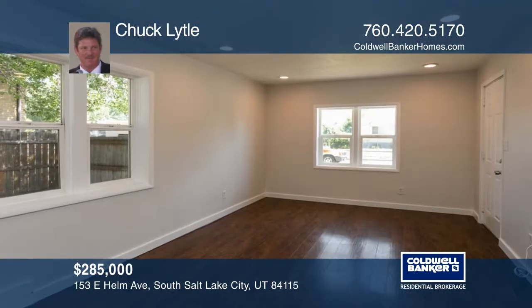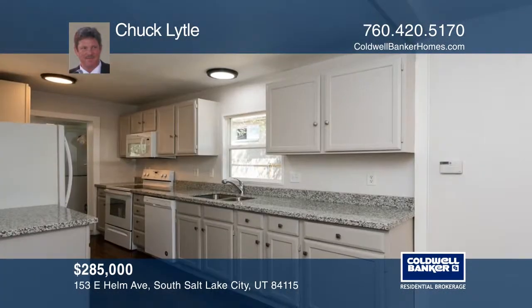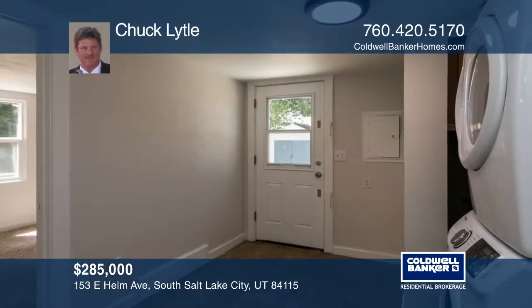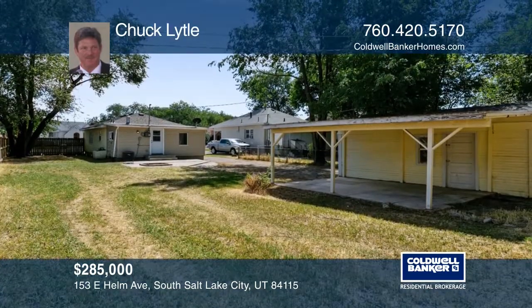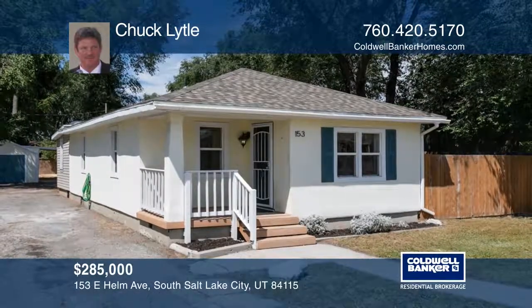This beautifully updated three-bedroom cottage features updates that include granite countertops, a stainless steel sink, electric range, microwave oven with a hood, and a dishwasher. The bathroom has also been completely redone. This home is not occupied and ready for viewing. Chuck Lytle has the keys to your new home. Call today.